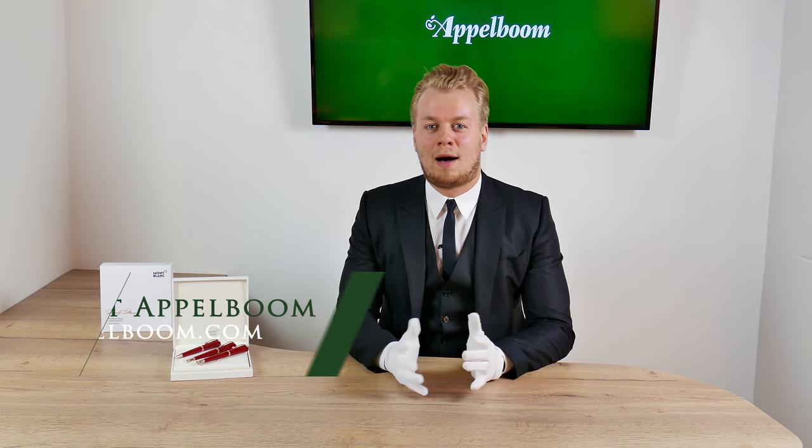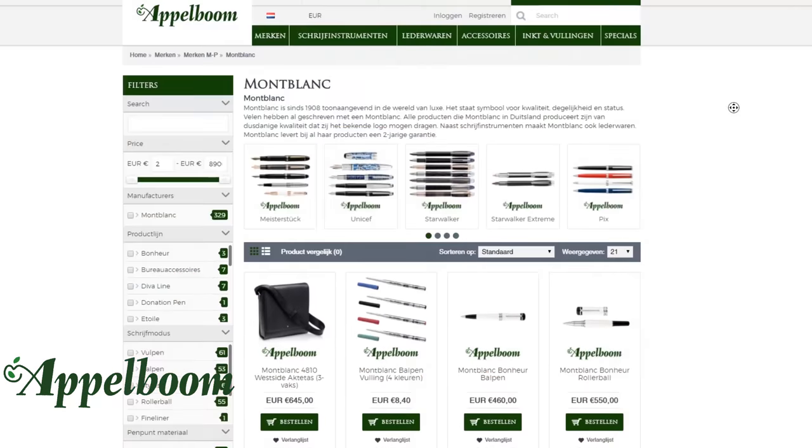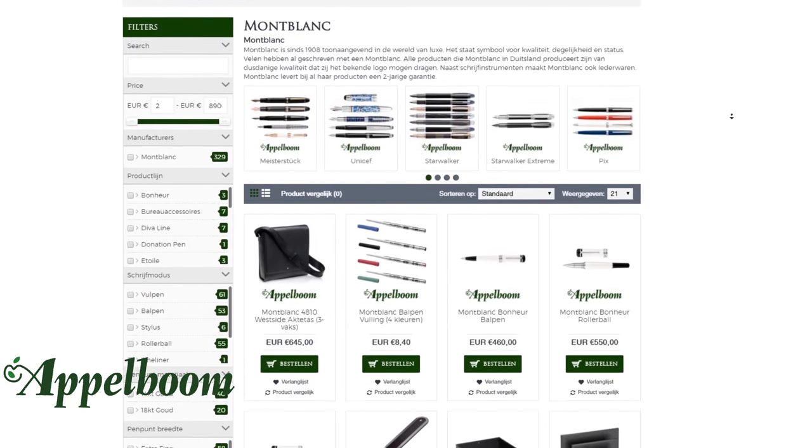Hello, welcome to a new video of Oppelbaum.com. My name is Joost Oppelbaum and in this video I would like to tell you something about the elegant Mont Blanc Marilyn Monroe collection. As always, if this video helps you, leave us a like, and if you're interested in this fine writing instrument, visit our store in Laare or order it online at oppelbaum.com.